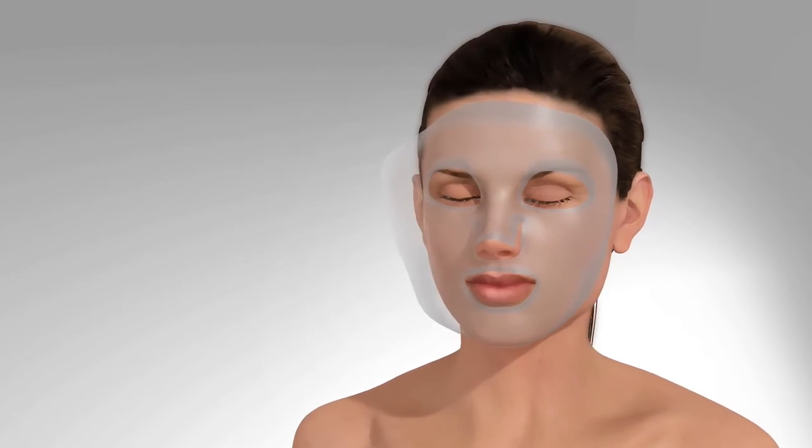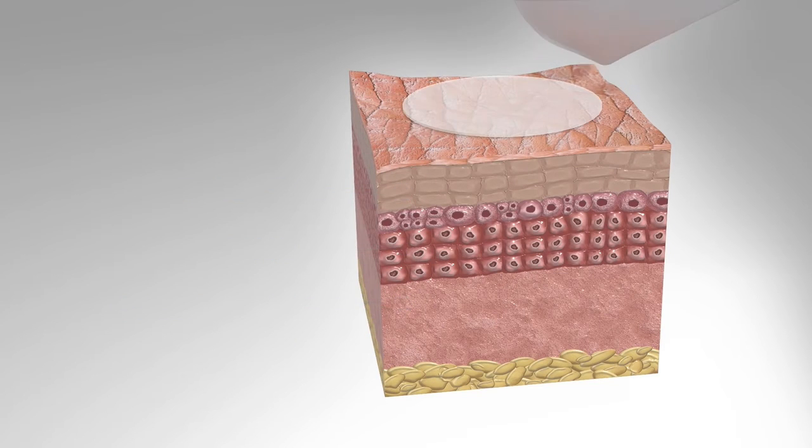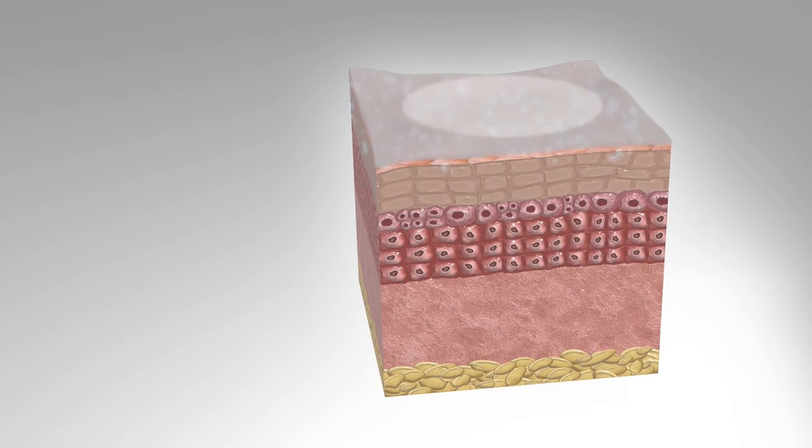Karuna face masks work the same way as a band-aid — it locks in everything so nothing can escape. The sheet mask pushes the serum deeper into skin where ingredients are needed the most.